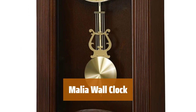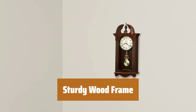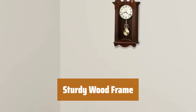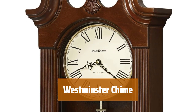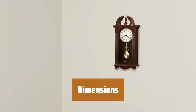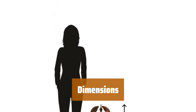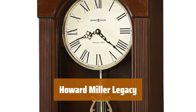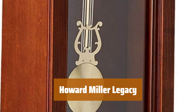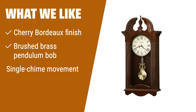Number 2. The clock features a cherry bordeaux finish on select hardwoods and veneers, along with a swan neck pediment and decorative shell carving. It has a sturdy wood frame, perfect for displaying in any room. Easily tell time with single chime movement that plays the Westminster chime to strike each hour. The clock measures 26.25 inches in height, 12.25 inches in width, and 5.5 inches in depth, powered by quartz movement. Founded in 1926, Howard Miller is the world's leading clock company and a respected brand in fine specialty furnishings. What we like: If you appreciate intricate details like a cherry bordeaux finish, brushed brass pendulum bob, and a single chime movement, this wall clock will add elegance to your home decor.